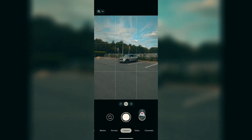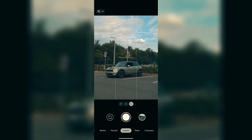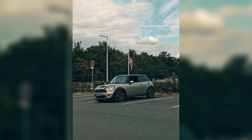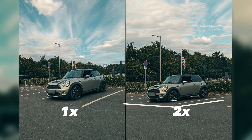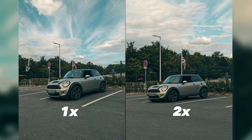Now I am backing up to take a 2x shot. Zoom makes a huge difference. The perspective is not the same — the backdrop fills the composition more and some annoying details get pushed out from the scene.